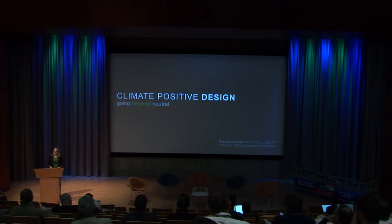Good afternoon, everyone. I have the wonderful time slot of being in the afternoon after you've all had lunch, so I hope everybody can stay with me for a while. I'm actually not going to talk about ArcGIS, so I'm going to shake it up a little bit, and I'm going to talk about climate-positive design.